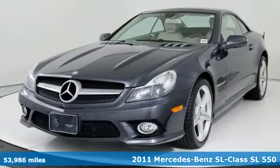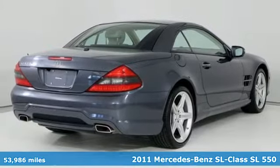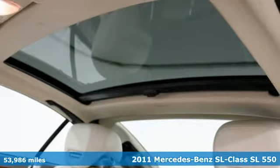It's a 2011 Mercedes-Benz SL Class. To get the best, get a Mercedes-Benz. And it comes with all the amenities you need.